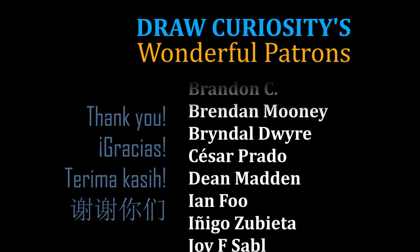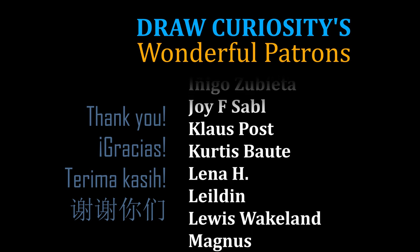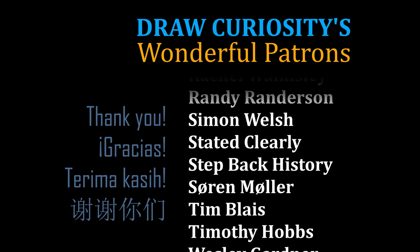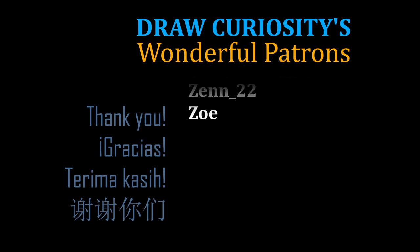Anyway, thank you so much to my wonderful, amazing Patreons on Patreon for supporting my content. And as always, thank you so much for watching, and I'll see you in the next one. Bye-bye.